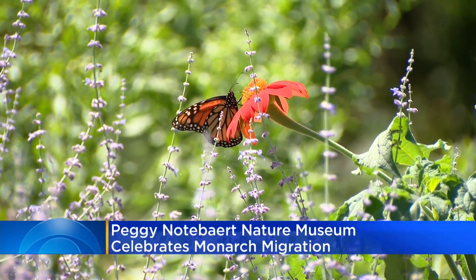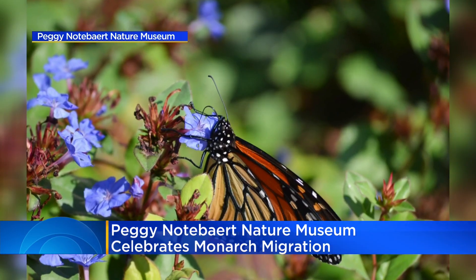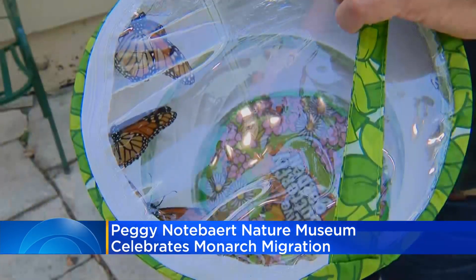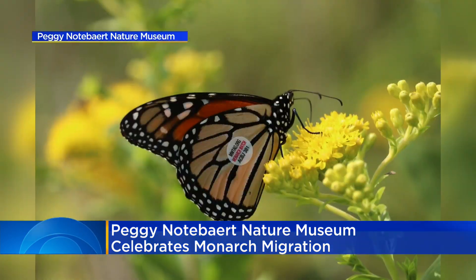A little butterfly background: it's peak time to see monarch butterflies here, but you had better be quick. They're midway through their migration to Mexico. Monarchs have recently been categorized as an endangered species, and the museum is part of a worldwide effort to help them survive.